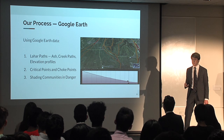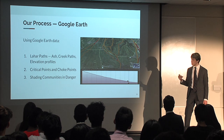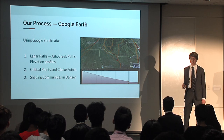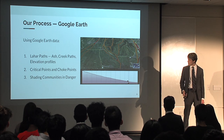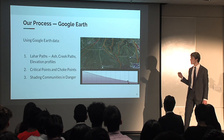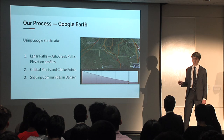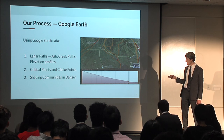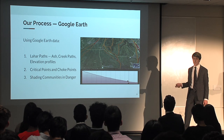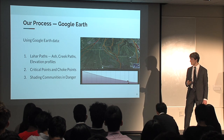The other main part of our process was using Google Earth to find the areas of risk and put together the risk maps. The first part was putting together the paths we think the lahars would take in the event of rain. We had to look at where the ash and pyroclastic material is, find where the creek paths were since they're at lower elevation, and then create elevation profiles showing the various heights at any point along the line. Using all of this data, we put together the lahar paths.